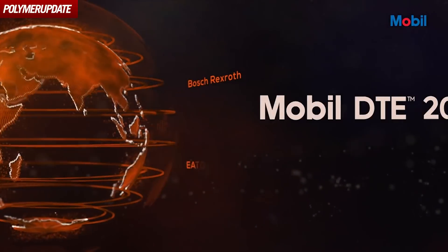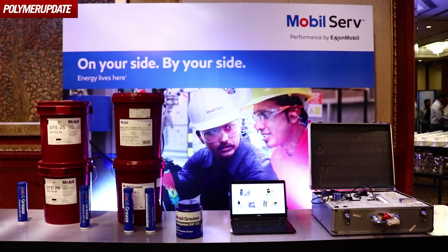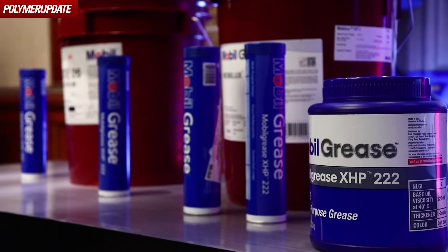This is a step up from my existing DT20 series, which has been in the market for over 40 years. There is a legacy behind that product and every equipment builder out there in some way or other has been using it. Likewise, our customers have been using it.